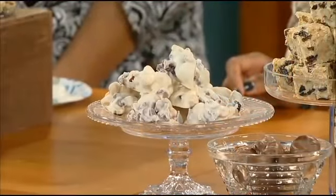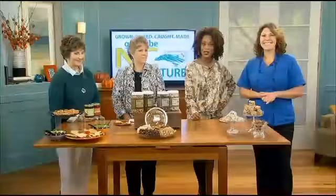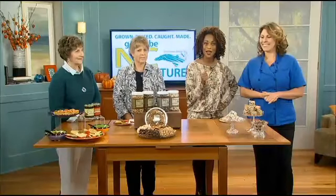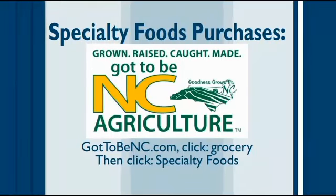There you can see more examples of our meals, food, and decorating. Thank you all so much. You can find all of these products on got2bnc.com — click Grocery, then click Specialty Food.